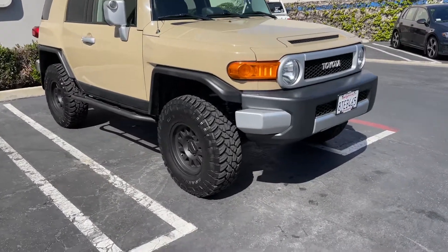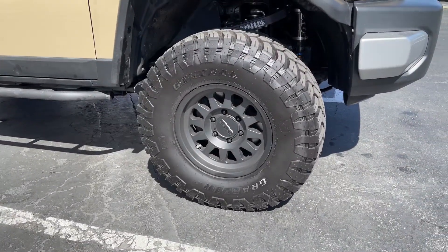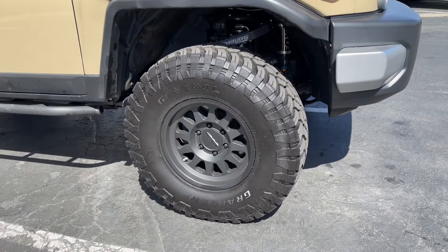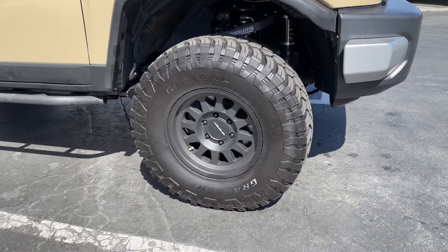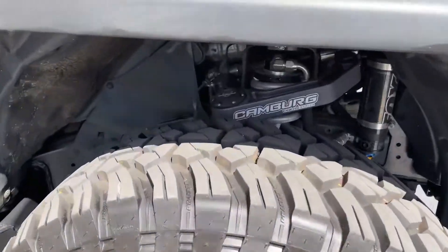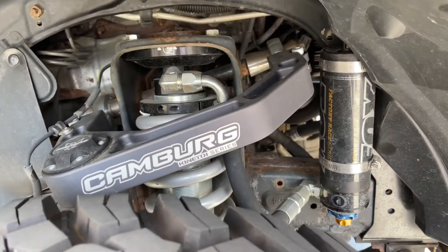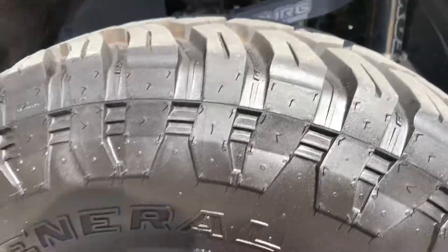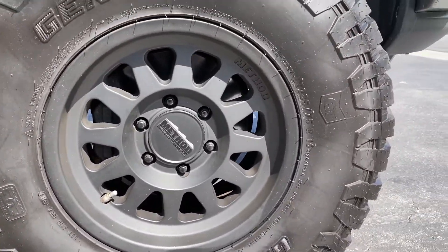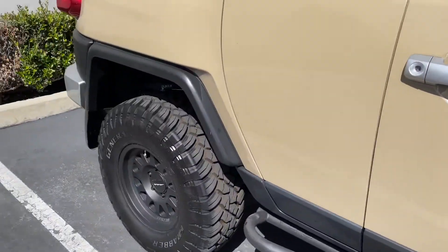This cruiser is equipped with Method Trail Series Beat Grip Technology wheels. These are alloy wheels powder coated in matte black. We have the X3 Mud Terrain tires from General. It also has Camberg Billet aluminum upper control arms with Fox DSC coilovers. This truck is definitely capable off-road, running 285/75/16 tires front and back.